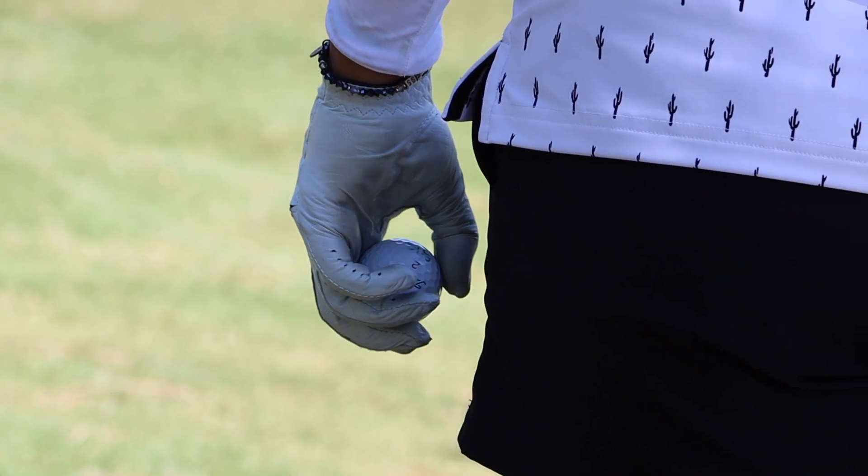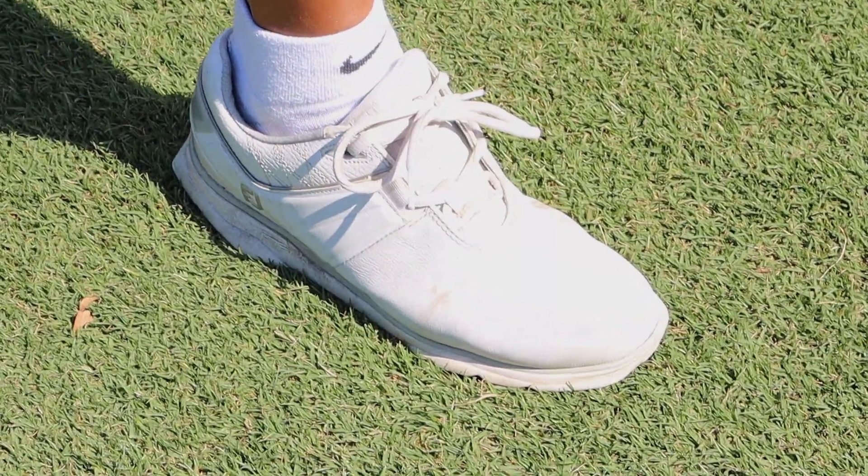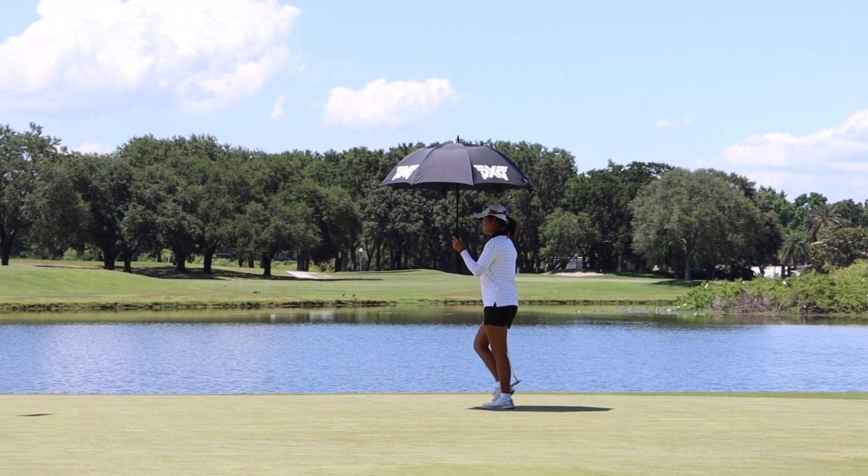I use a Titleist ball, Titleist glove. I'm beating a foot choice — might need to go get another pair, but it's working great. We're moving along.